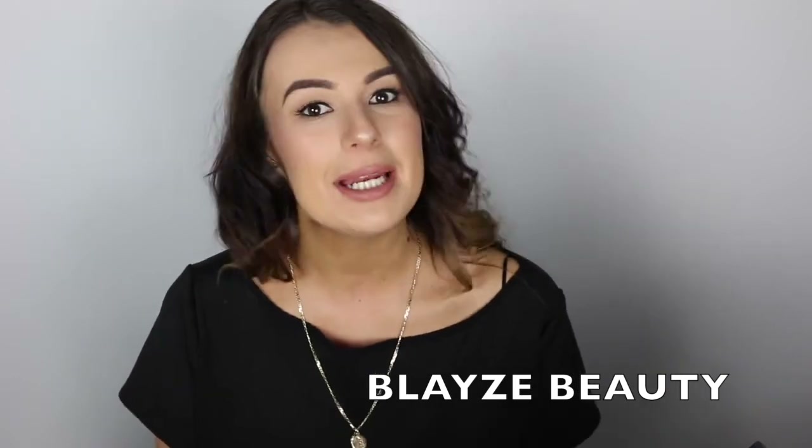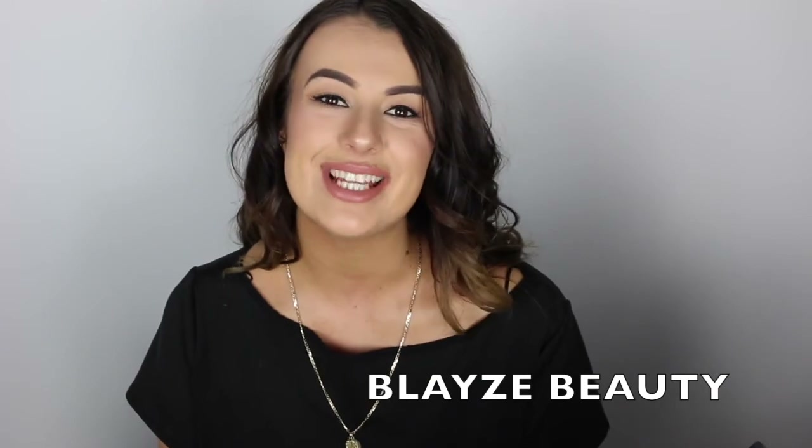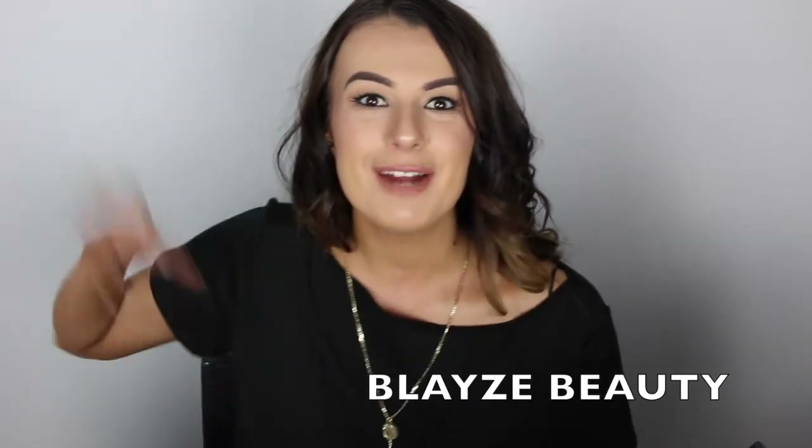I hope we can all become one big beauty family. So don't forget to hit that subscribe button and I'll see you in my next video. Bye everyone.